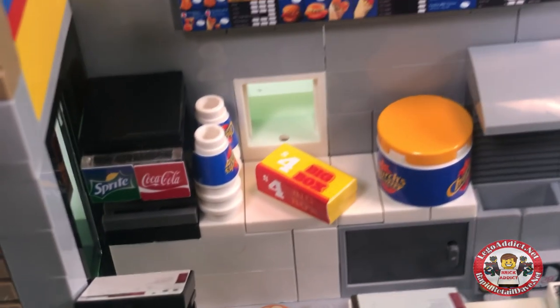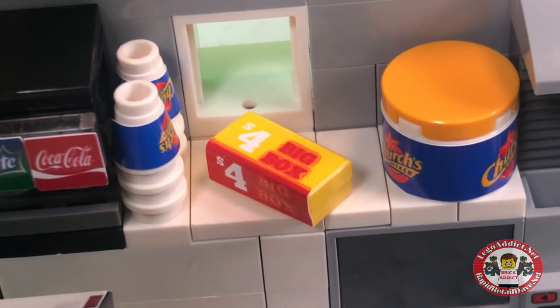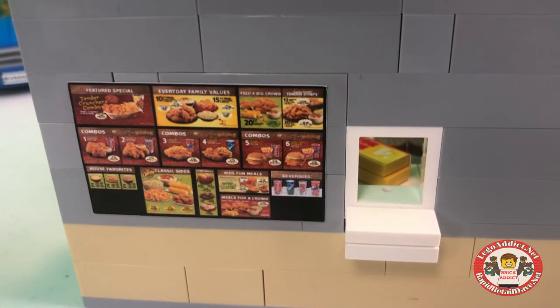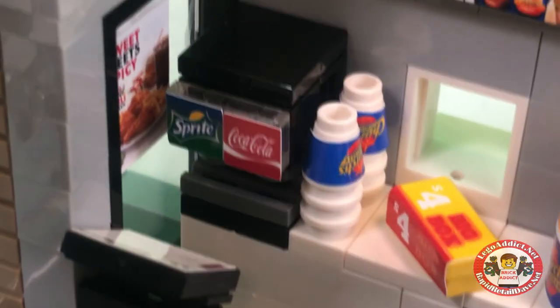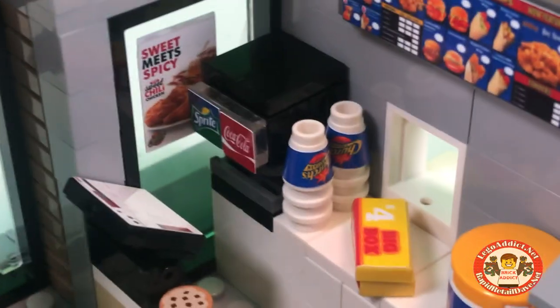Now of course, this has the drive-through. Looks like they're getting ready to hand that $4 big box right out the window to the customer. On the outside, in the drawer, you've got a very detailed menu board. Not many of our sets have more than one menu board. Coke and Sprite products and a couple Church's Chicken cups.